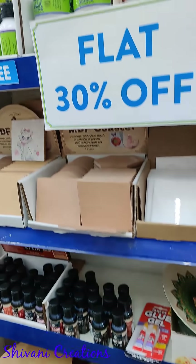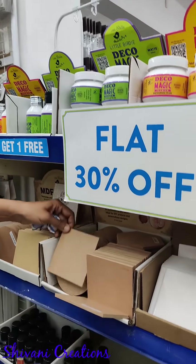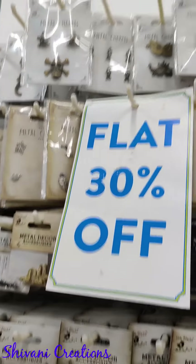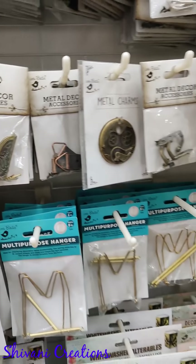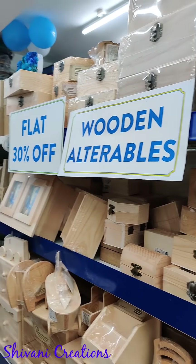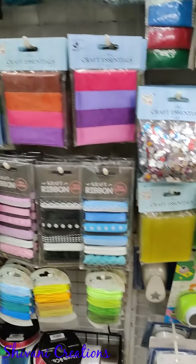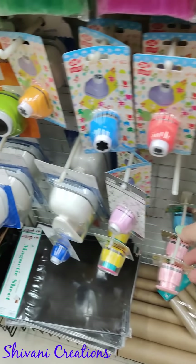I got these beautiful MDF coasters, boxes, and bases to create different mixed media and decoupage projects. In this section you can find metal charms and metal embellishments — a huge variety of corners and legs, plus small charms to decorate scrapbooks and cards. Here you can also find pine wood boxes.